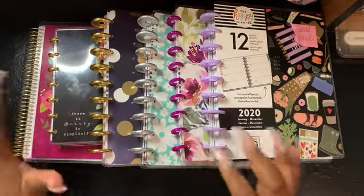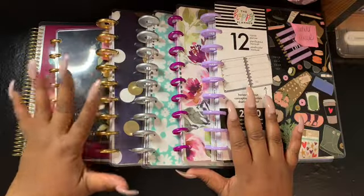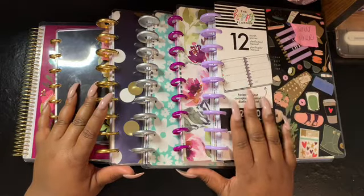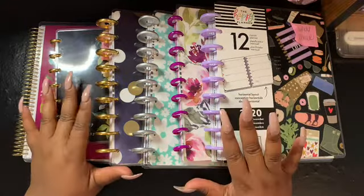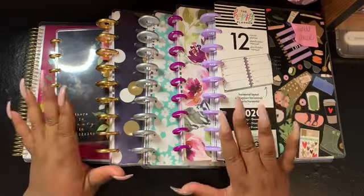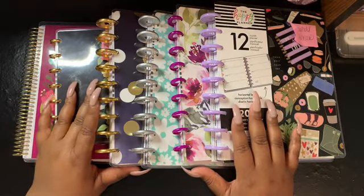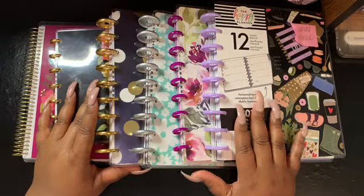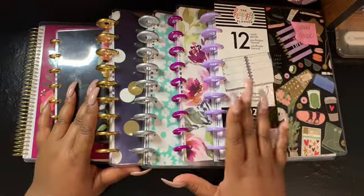Many of you know that I love the flexibility of the Happy Planner collection. It allows me to add in, take out, redesign, and recreate however I want to use that particular planner. So most of my planners, as you can see, will be from the Happy Planner collection.